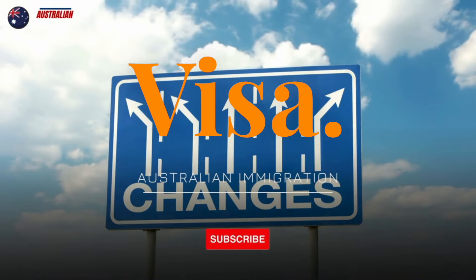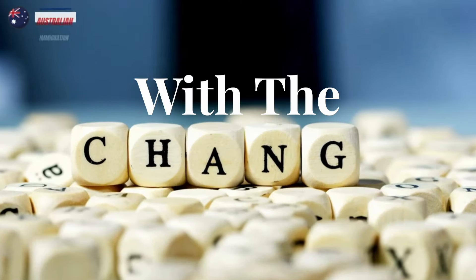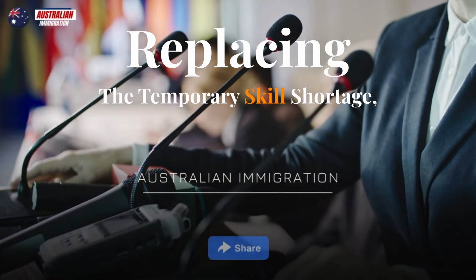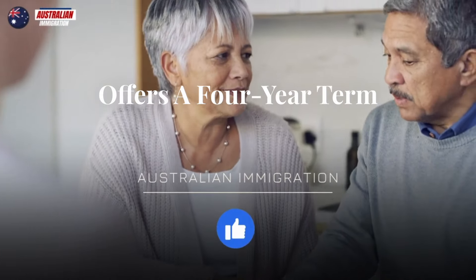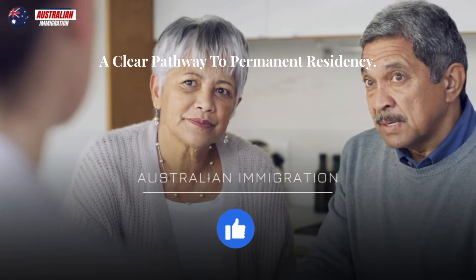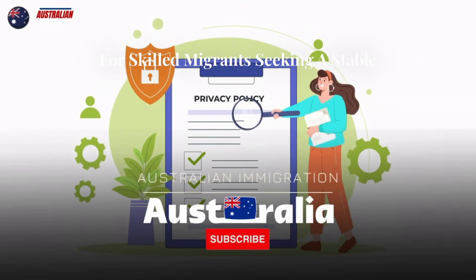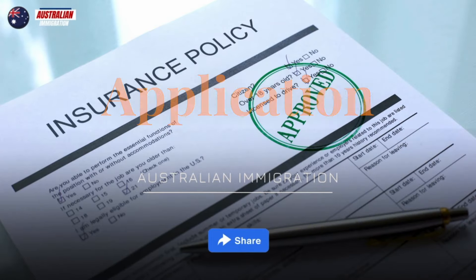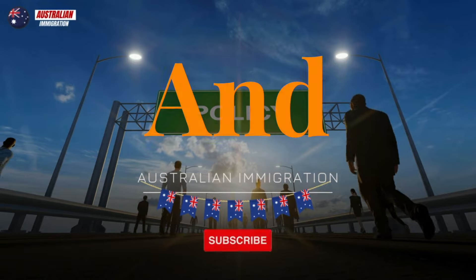Skills and Demand Visa. Australia is looking to tackle its labor shortages head-on with the all-new Skills and Demand visa. Replacing the temporary skill shortage subclass 482 visa, this streamlined option offers a four-year term and a clear pathway to permanent residency. This is great news for skilled migrants seeking a stable future in Australia. We'll discuss the eligible occupations, application process, and how this visa benefits both migrants and employers.